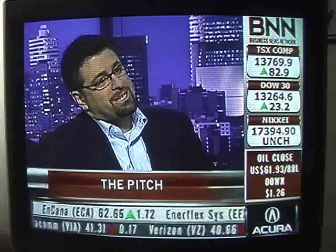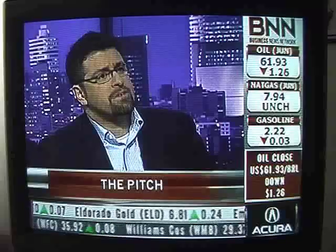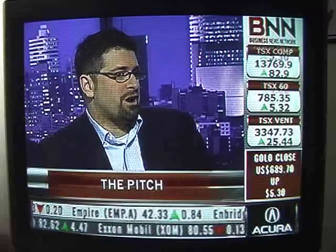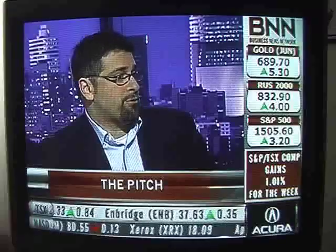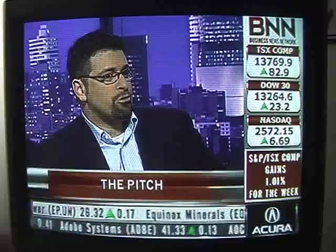How easily do entrepreneurs and capital connect, and how often do they successfully make a partnership that goes on to fruition? Venture capitalists typically see about three hundred plans a year — a company like Ventures West or GrowthWorks will see about three hundred funding opportunities a year, but they'll only do two or three deals. So it's really about zeroing in on what they're looking for. When teaching how to raise capital, I always advise: figure out what they're buying, look at their past history.